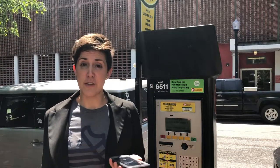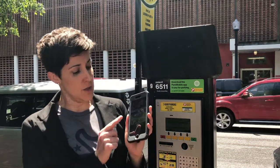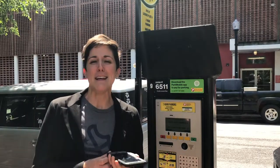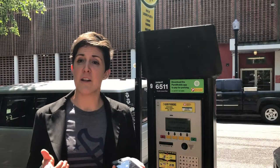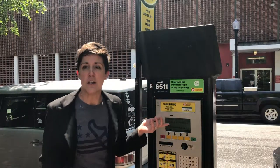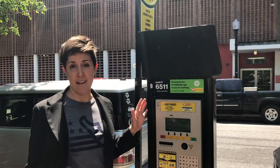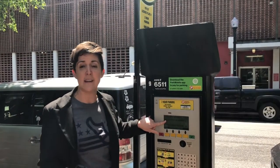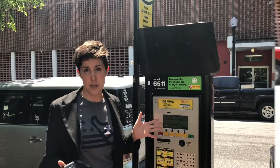The first tip is to make sure you have your license plate number. You can take a picture on your phone or write it down if you want to do it the old-fashioned way. Then head to a parking kiosk like this one. All instructions are posted on the kiosk — you can see them right here — or you can use the screen. You have two options, whatever you want to use.